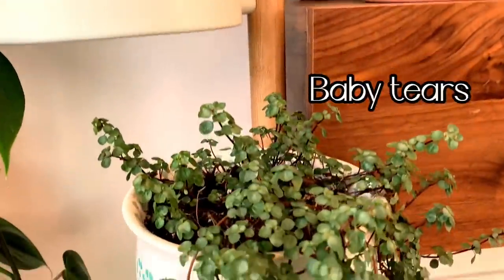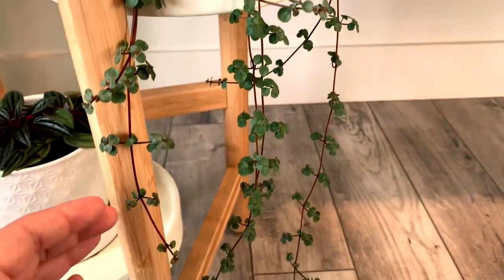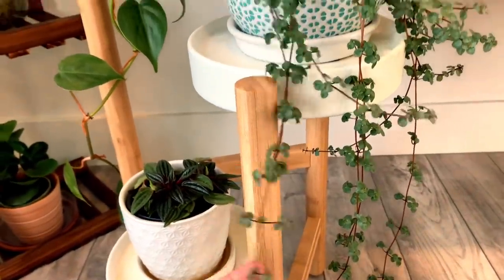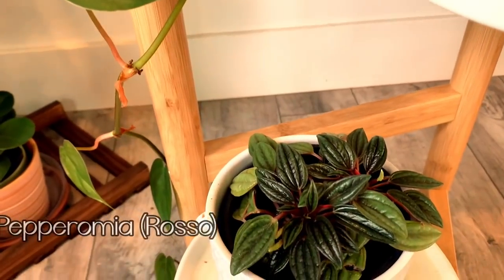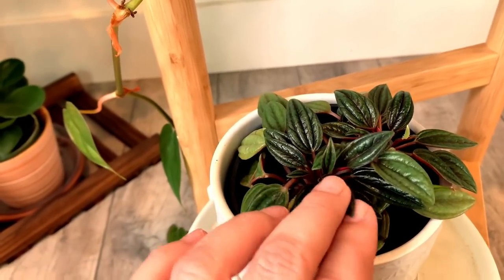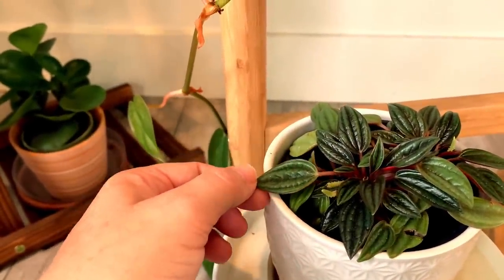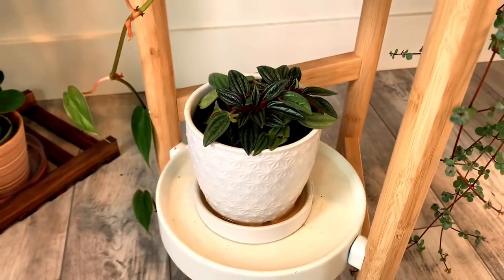Moving here, this is called Baby Tears. This is a plant that my daughter picked out for me and it is starting to do really well. I did struggle with it at the beginning, but as you can see it's almost to the floor — just a little bit longer to go. I just love the trailing look of these plants on this stand. Moving down, this is a cute little peperomia — I believe this one is called a Rosso. They're just delicate little tiny leaves with a great bright pink underside. I had issues with it at first but I think I've figured out the watering techniques.